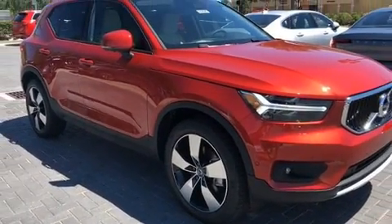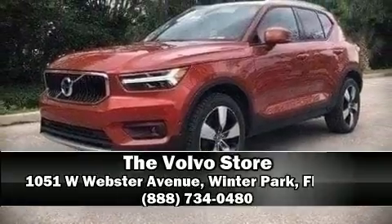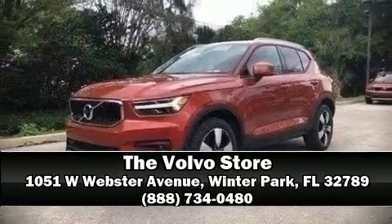Our knowledgeable sales staff is available to answer any questions that you might have. We are here to help you. We'll be right back.